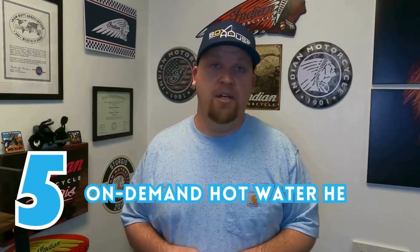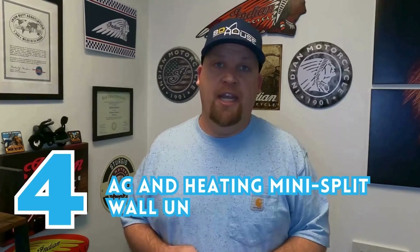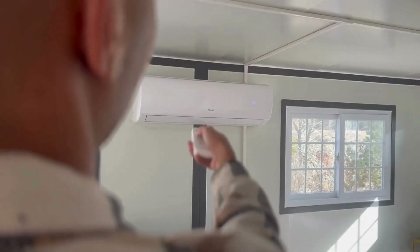Number five is they have an on-demand water heater. On-demand hot water is the best — you want a hot shower or hot water, just turn it on and enjoy. Number four is they have an air conditioning and heating mini split wall unit, so if you are on-grid you have heating and AC, which is awesome on those cold and hot days.